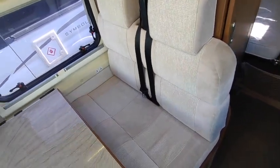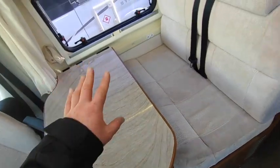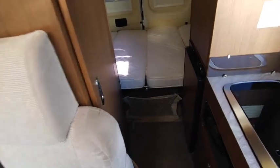Those are your forward-facing seat-belted seats. I'm not sure if this makes a bed here, so it's either a two or a three berth — the table can fold down so you might be able to make it into a little single bed. At the back we've got a three-way fridge freezer.